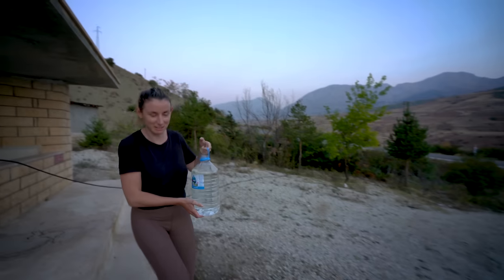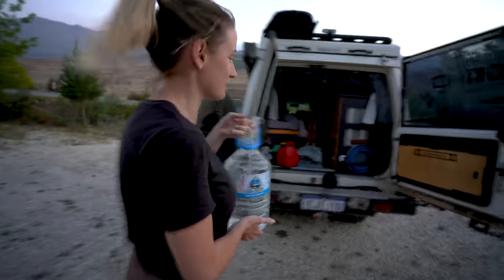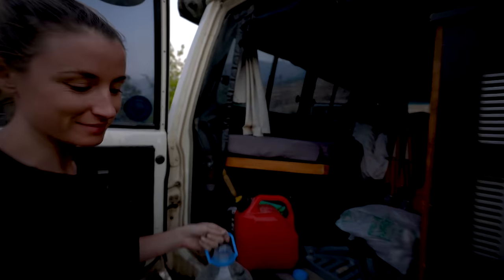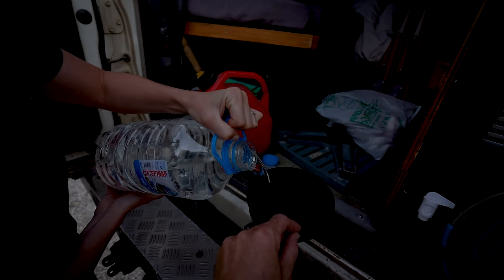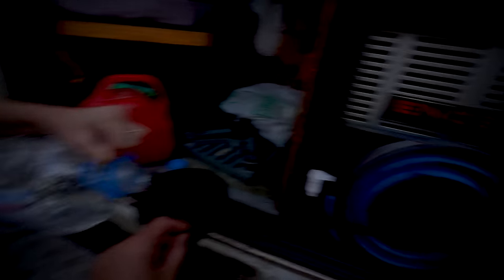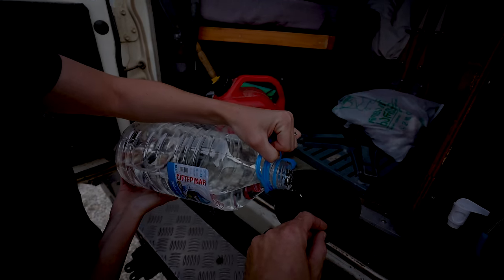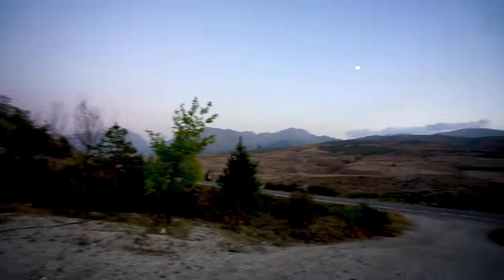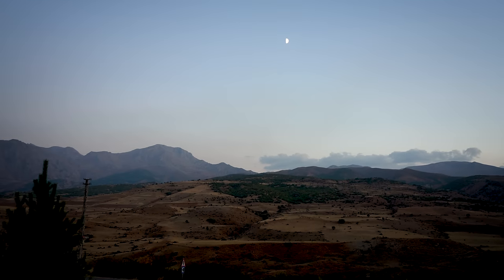We bought this water because we were completely out and very dehydrated, and then we just found this spring. We'll hold on to it — we used to have one when we were in Central Asia and it was really handy having another bottle of water. And because our bucket's broken, we needed something else to fill up from. It's actually really warm here as well — check out the view. Incredible.